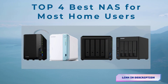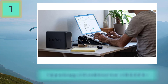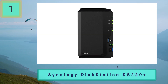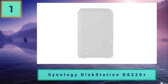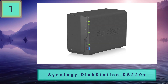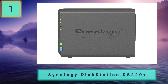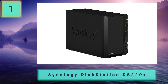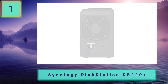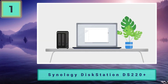Top 4 best NAS for most home users. Number one: Synology DiskStation DS220+, best NAS for most home users. Easy to set up and manage, this 2-bay NAS features hardware encryption, media streaming, remote access, useful apps, and solid data protection. In addition to speed, the DS220+ offers a variety of backup and syncing options, plus mobile apps for media streaming, file management, and more. It also supports a wide range of third-party apps.